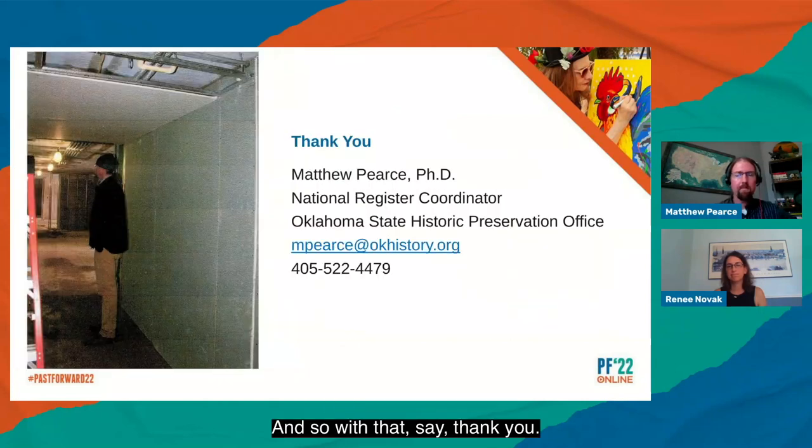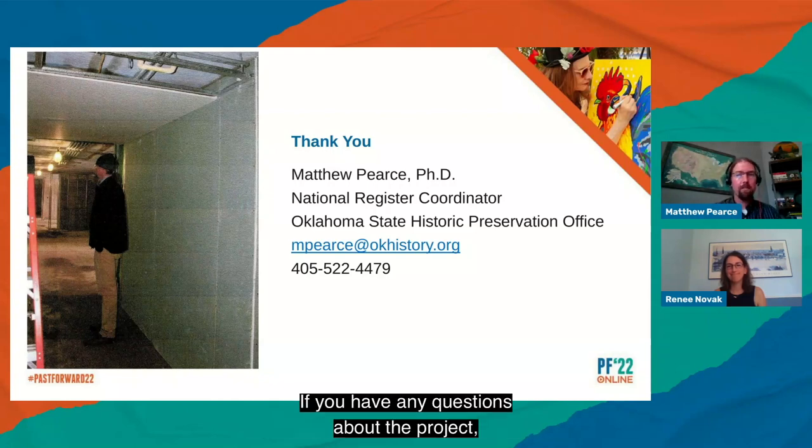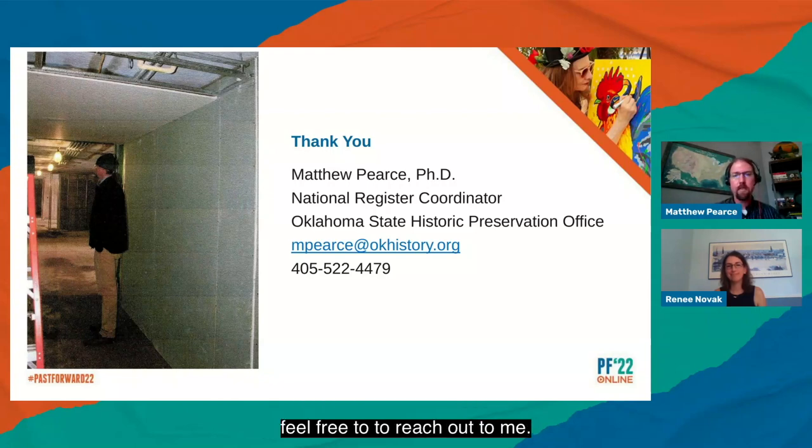Thank you. Contact information is available for any questions about the project.